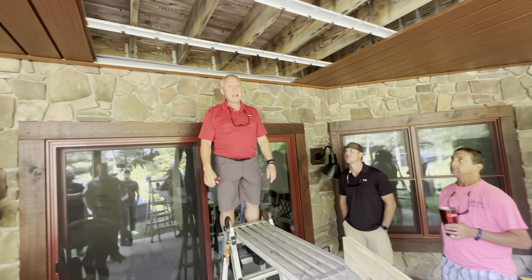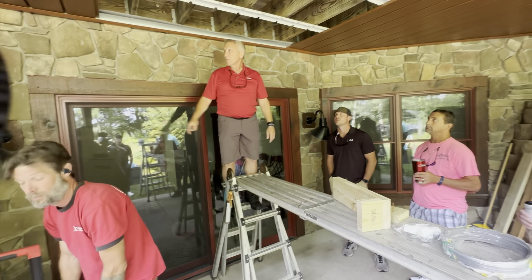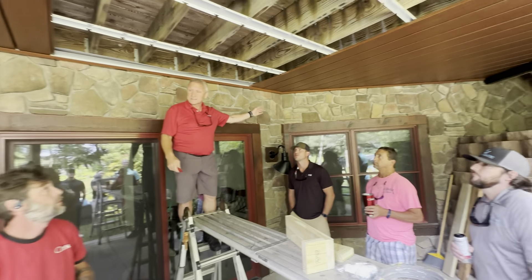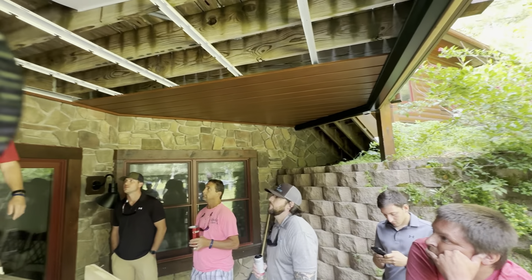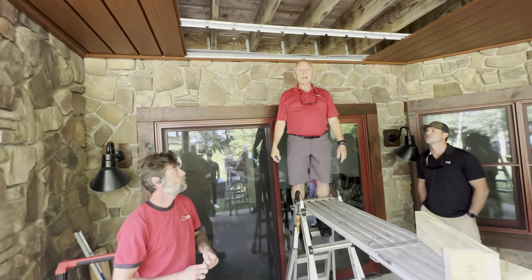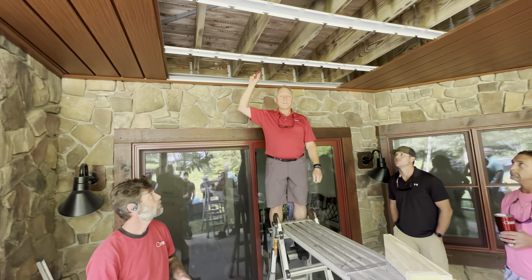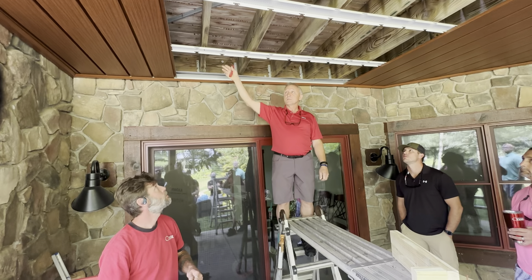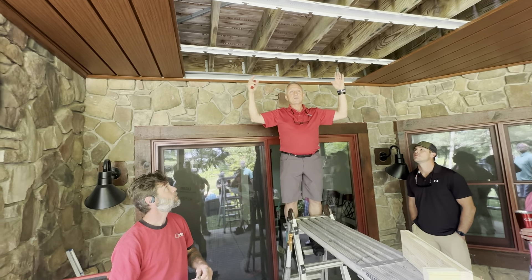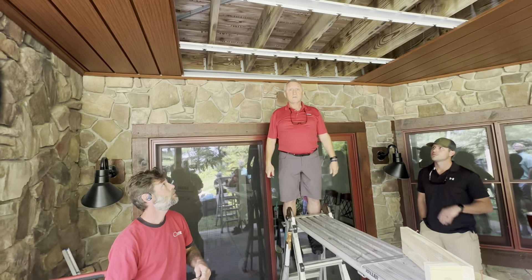We run the gutter back toward the house about 20 percent of the time. If they already have concrete with existing downspouts against the house, you can run your system all the way through and use the existing downspouts to drain it. One rule: you always have to have gutters above the under deck panels — you can't have valleys dumping tons of water onto the panels, because water could leak through the locking system if overloaded.